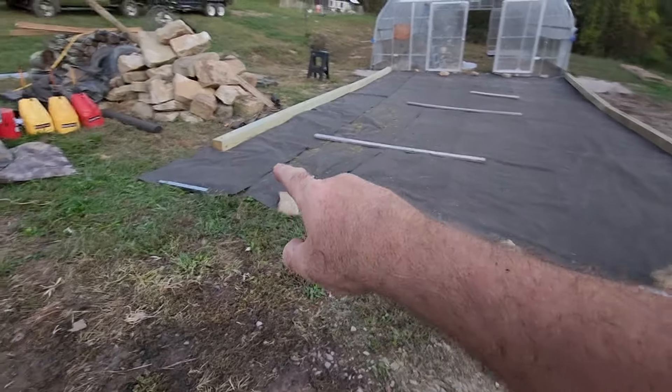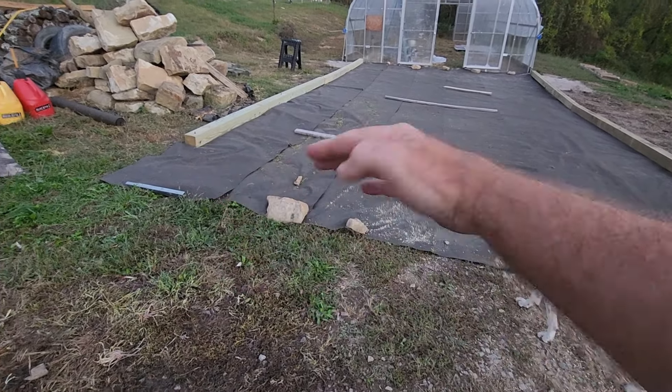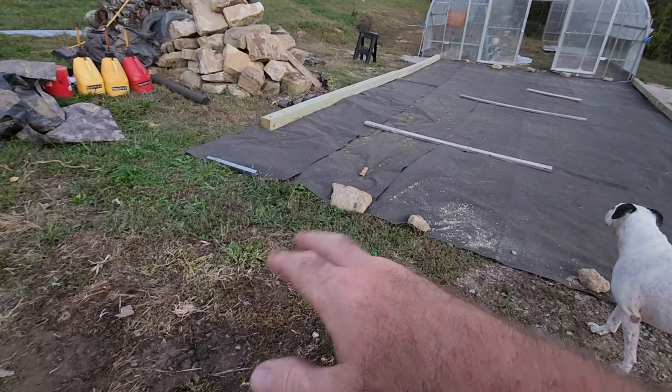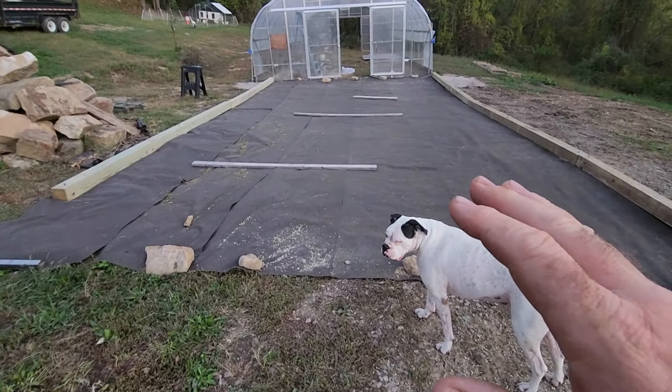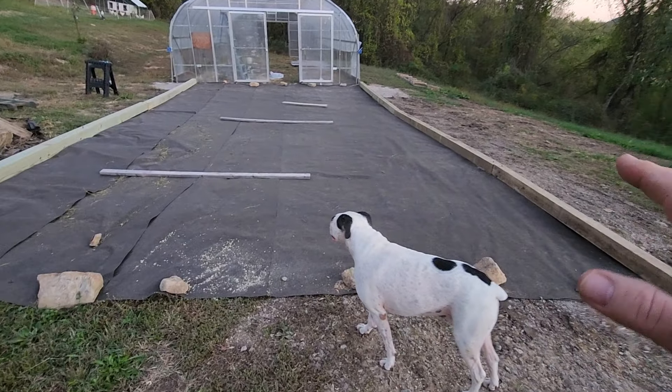I left this end without a six-by-six there, because we're probably just going to bring the gravel out and around this way. And besides, when everybody backs around here, they tend to back this way. So we did the whole end, both sides of it here.